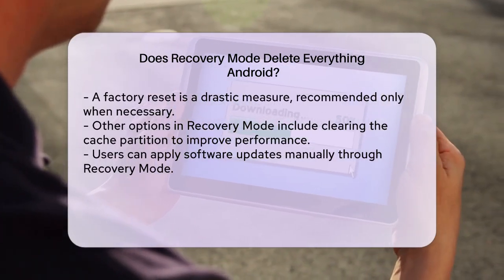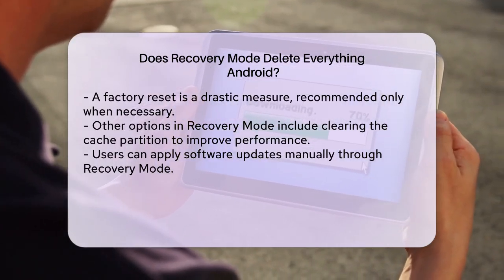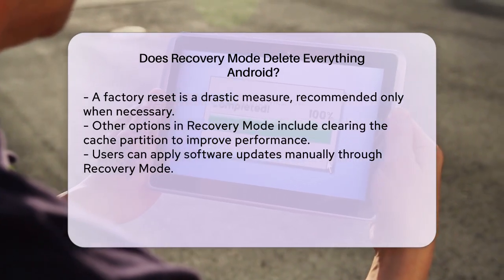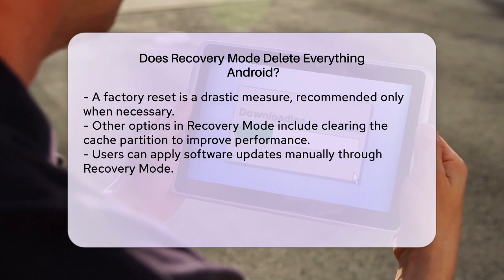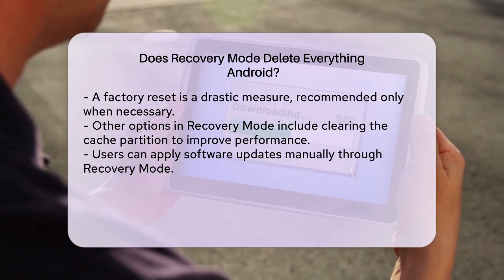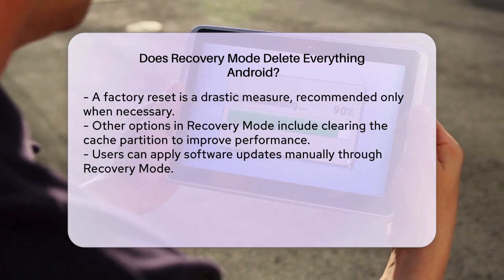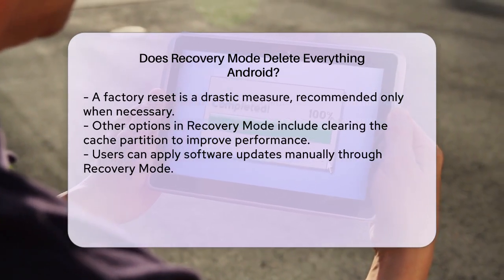Other options in Recovery Mode include clearing the cache partition, which removes temporary files that can slow down your phone, and applying software updates manually. You can also use Recovery Mode to install custom ROMs or gain root access, but these are more advanced features that require some technical knowledge.